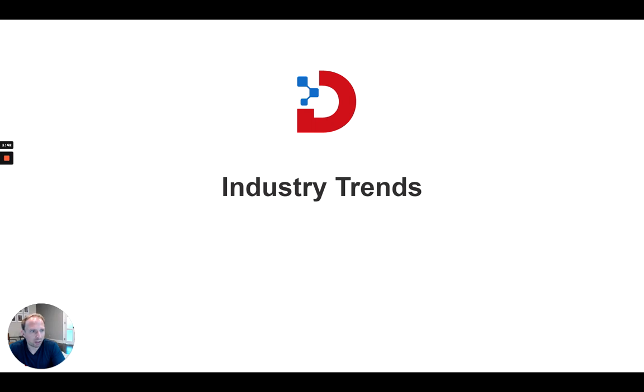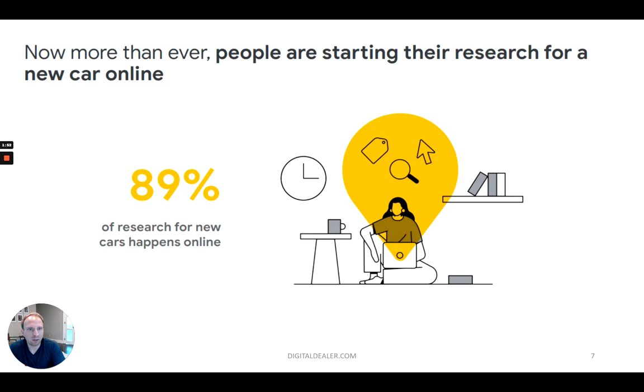Before we jump in, let's talk about industry trends so we get everyone on the same page and level set everything before jumping into vehicle listing ads themselves. Now, more than ever, people are starting their research for a new car online. This should come as no surprise, but of course the pandemic jump-started all of this. Right now, as of this study from six months ago, 89% of research for new cars happens online. You still have the 11% who don't do it online, but the majority do. I think that number will reach very close to 100% in the coming years.